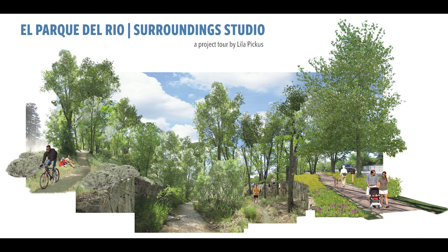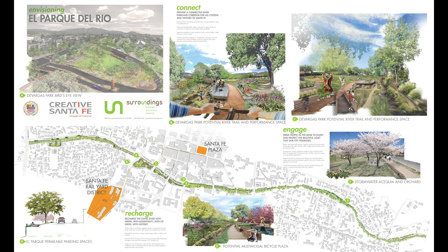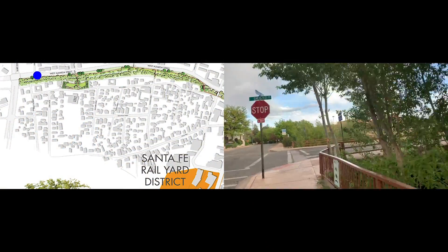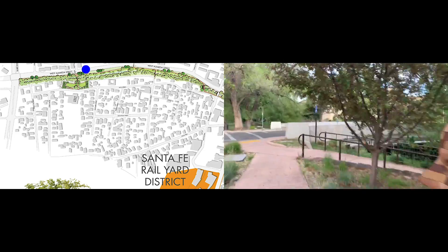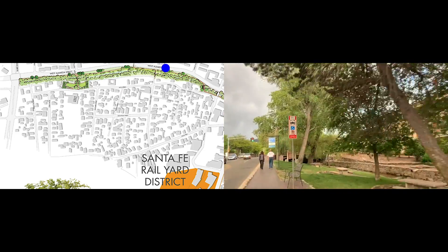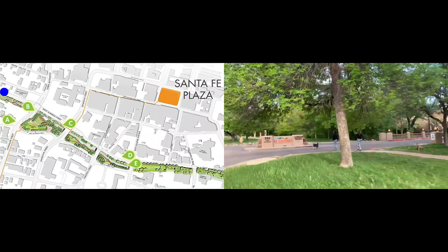El Parque del Rio is a landscape intervention by Surroundings Studio that follows the Santa Fe River along Alameda between St. Francis and Palace. This project is a prime example of how the built environment can emerge from historical precedent to allow landscape and climate to dictate how and where we build. El Parque del Rio serves many roles for downtown Santa Fe, as both a green belt through the city for recreation and leisure, and a green infrastructure solution to stormwater management. The design serves the city's natural environment and the people who occupy it.